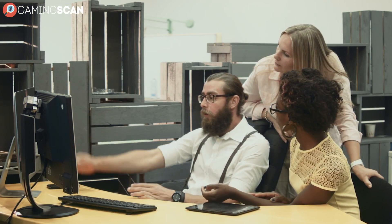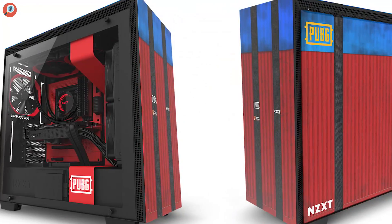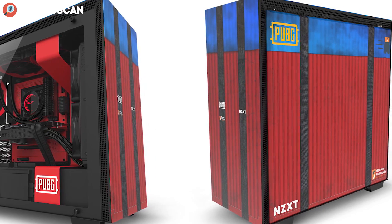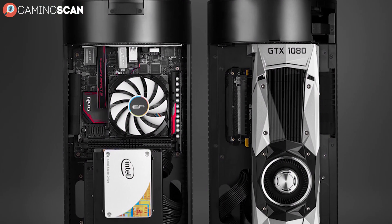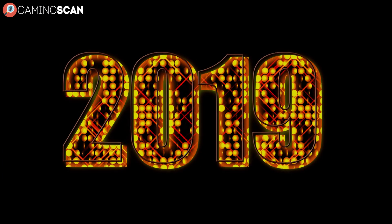That's why for the purposes of this list, we've made sure to give practicality as much weight as aesthetics while compiling. Additionally, we made sure to feature at least two models a piece for every case size, from mini to full. So with this in mind, here are the 10 Best Gaming PC Cases of 2019.